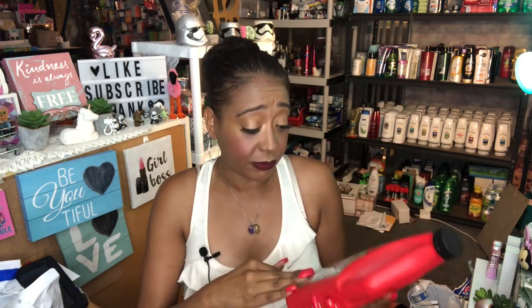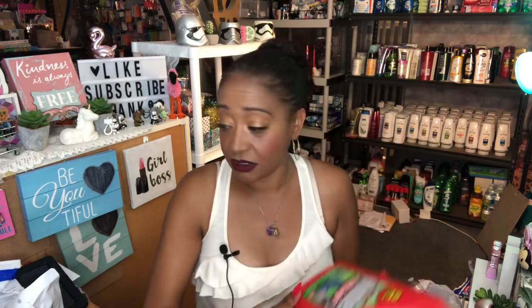I picked up Mr. Plumber Hair Clog Destroyer. I've tried this in the past and it works well. My husband and I both have long hair so we need this every now and then. It's only a dollar and you get 32 fluid ounces with 25 percent more. I'll definitely be putting this in the sink to keep our drains clear.